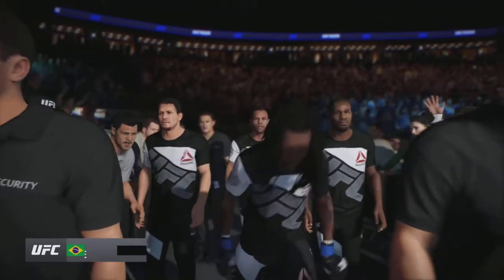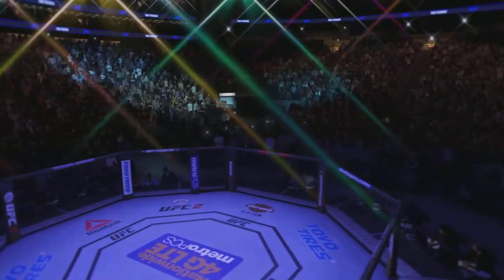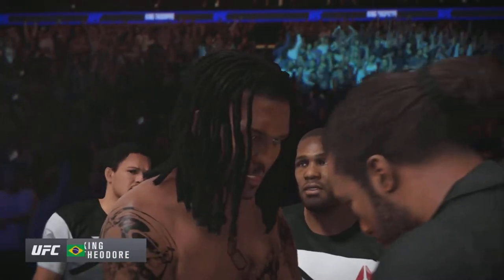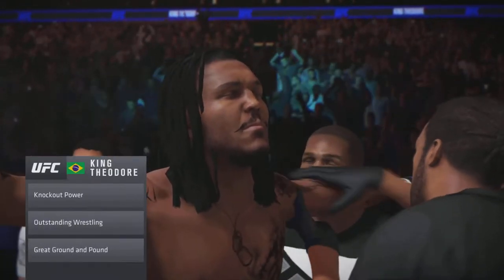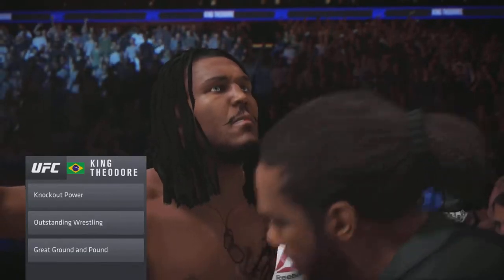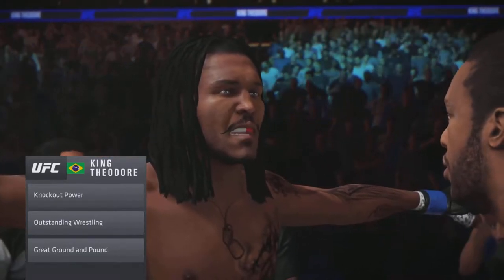As he makes his way towards the octagon, he knows he needs to put on a good show tonight. He's got tremendous boxing skills. If you watch his footwork, it is picture perfect — he uses angles well, has great head movement, and his punches are pinpoint accurate. That jab of his is going to really let him dictate the pace of this fight if it stays on the feet.